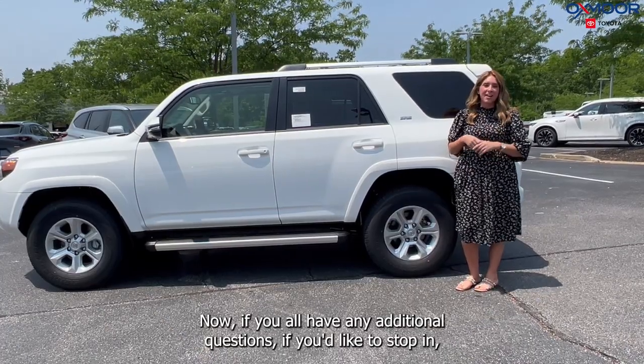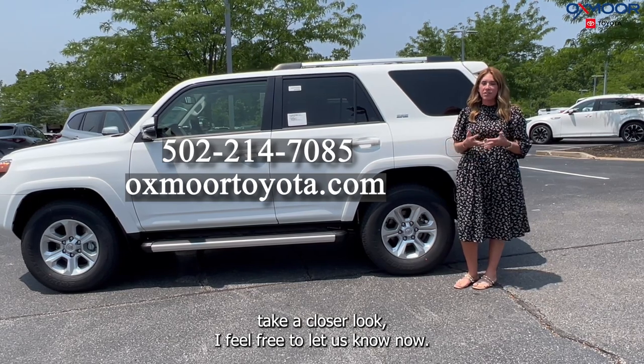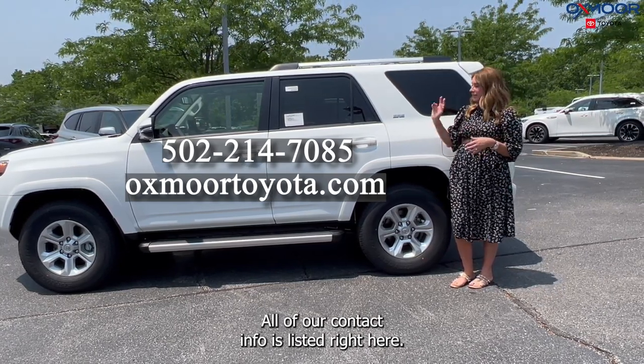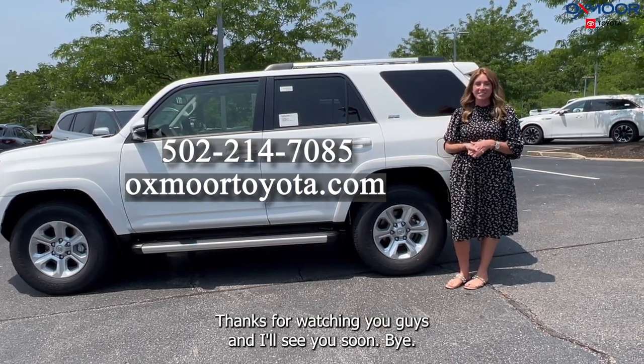If you have any additional questions or would like to stop in and take a closer look, feel free to let us know. All of our contact info is listed right here. Thanks for watching, you guys, and I'll see you soon. Bye!